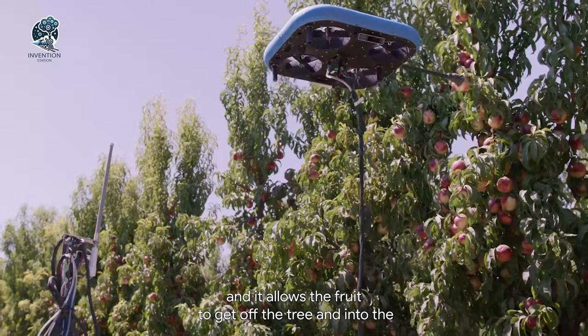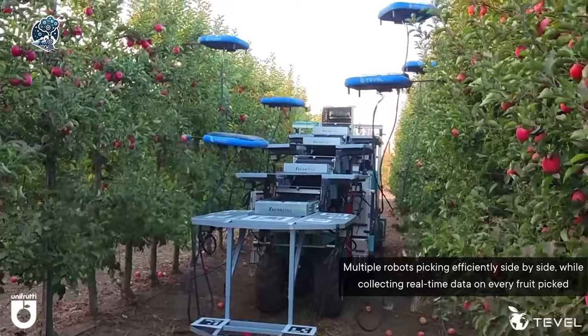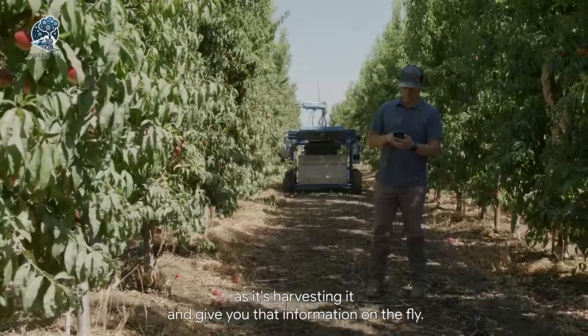Skillfully picking apples, peaches, nectarines, apricots, plums, and pears. But that's not all. Tevil's advanced software keeps you in the loop with real-time orchard harvest monitoring.